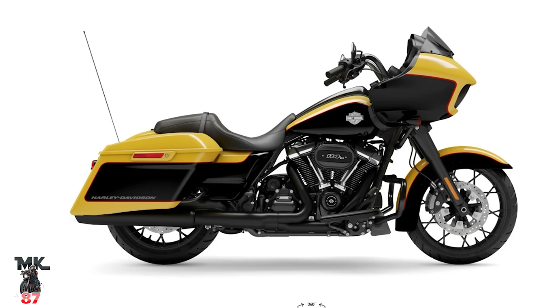I cannot get over this color. Just turning this bike around — this will be my bike. I honestly think if I didn't have my red and black Road Glide, I would pick this bike right now. Good job, Harley. Good, good job with that.